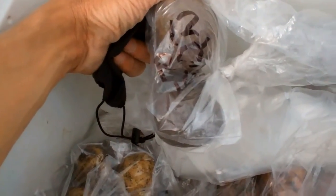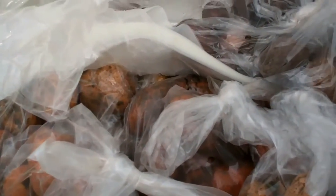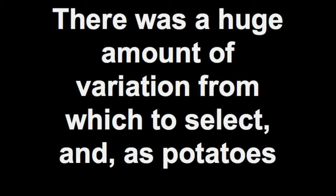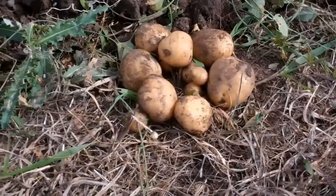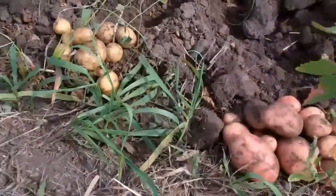Each clone that looks promising is being bagged and stored away for further evaluations next season. The variation is just incredible — potatoes from seed.